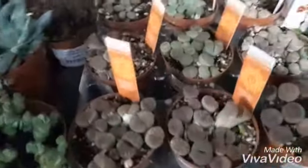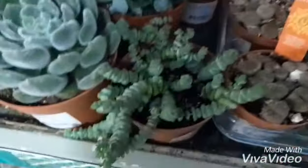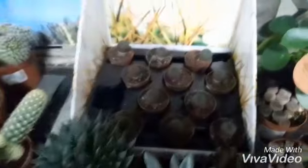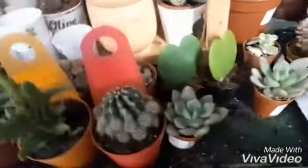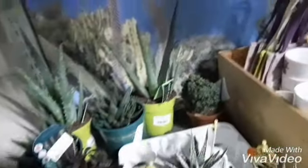There are also some Lithops, and here are some Sedum, Aeonium, and jelly bean succulents. The center obviously also sells garden plants, shrubs, and house plants as well.